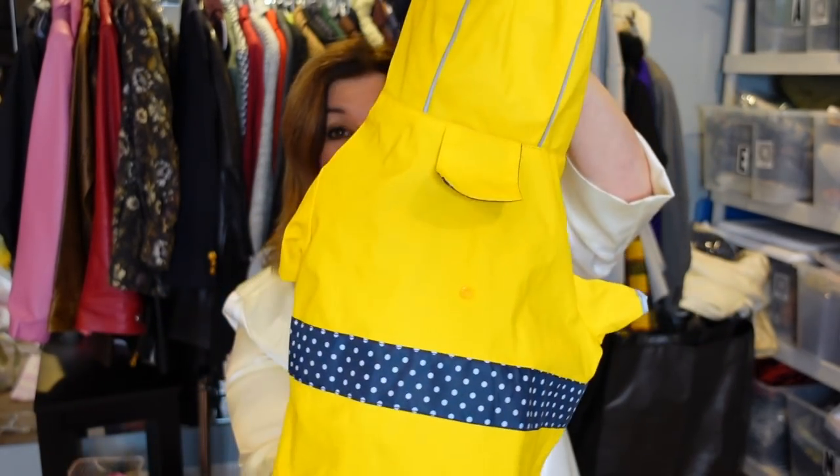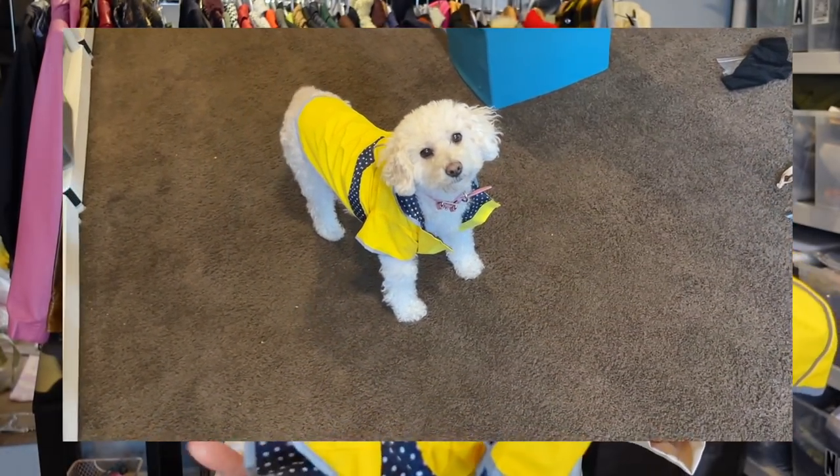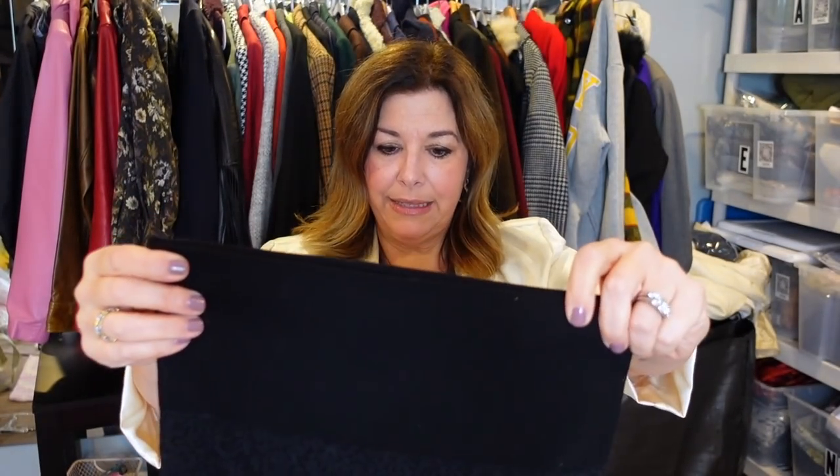We need to get a shot of Lulumarie in this — I am looking forward to our next rainstorm! It's a polka dot raincoat, just a good old-fashioned little raincoat with an opening for the leash. It's like brand new and in really good condition. She does not have a raincoat — Lucky hated the rain. I also picked up these Assets leggings — the Spanx lower-end brand sold at Target. They're a size large in a little animal print and in excellent condition. Target sells these for $30, so I'd probably list them for $23 to $24, and they'll probably sell for $18 to $20.